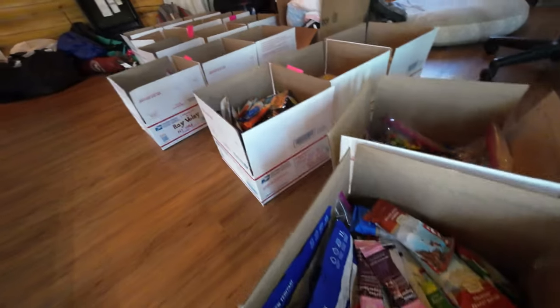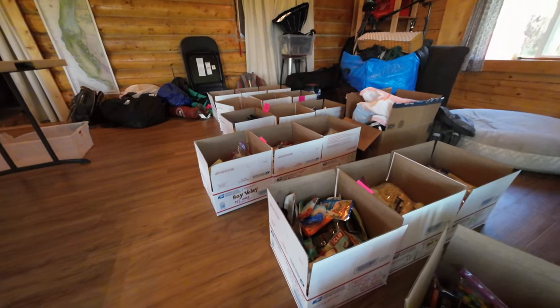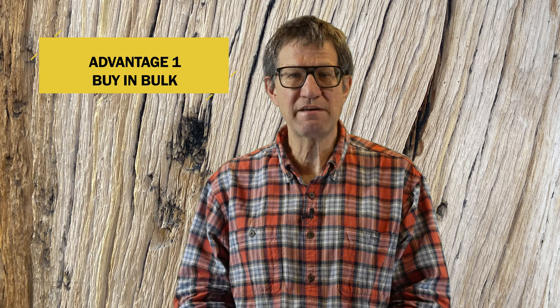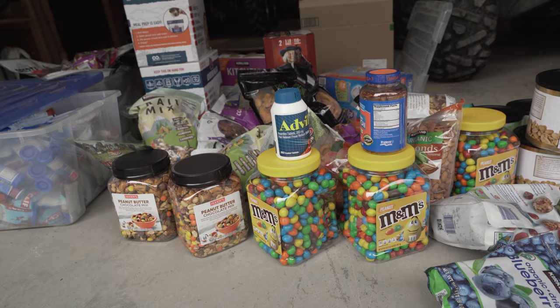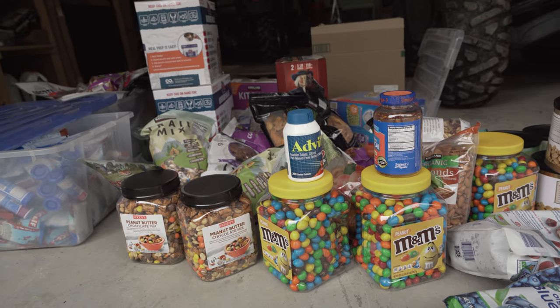The first thing is you need to be aware of the pros and cons of sending resupply boxes to yourself along the trail. The pros: one, you can buy food in bulk, which saves you a lot of money from the high prices you might encounter in the smaller trail towns. On average, you can pack five days of resupply food in a box, although I've seen some creative folks pack even more.